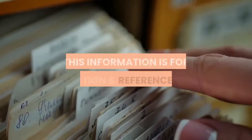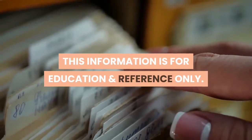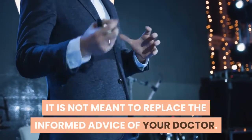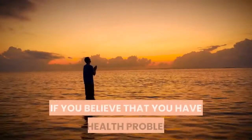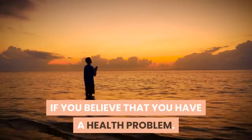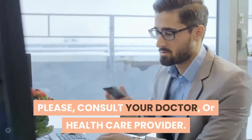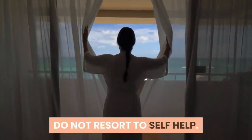Note: This information is for education and reference only. It is not meant to replace the informed advice of your doctor. If you believe that you have a health problem, please consult your doctor or health care provider. Do not resort to self-help. We hope you enjoyed this video. See you again soon.